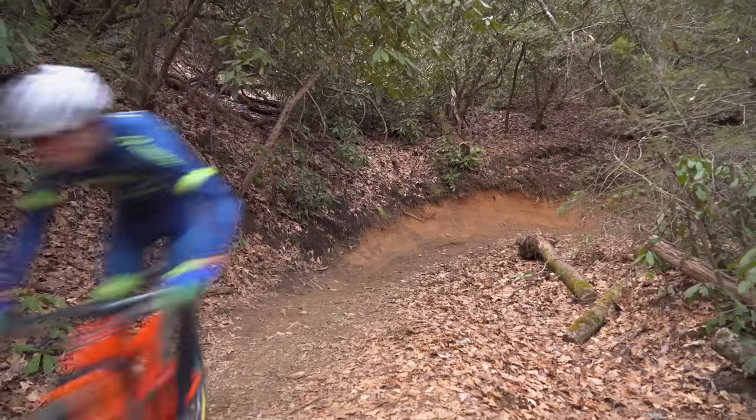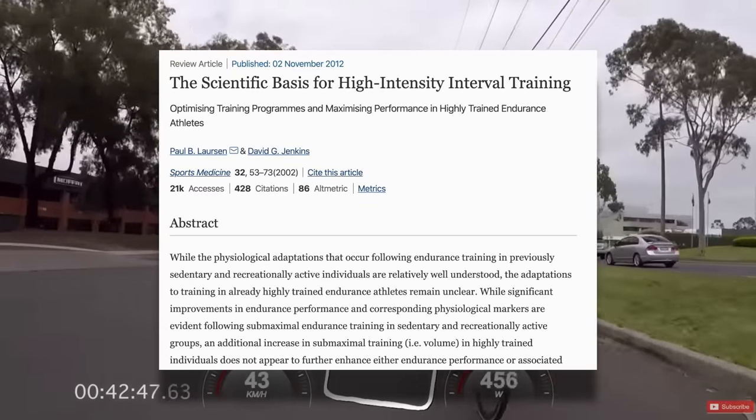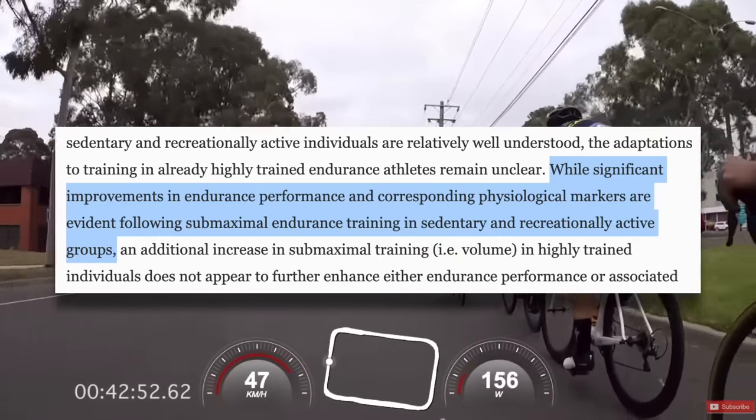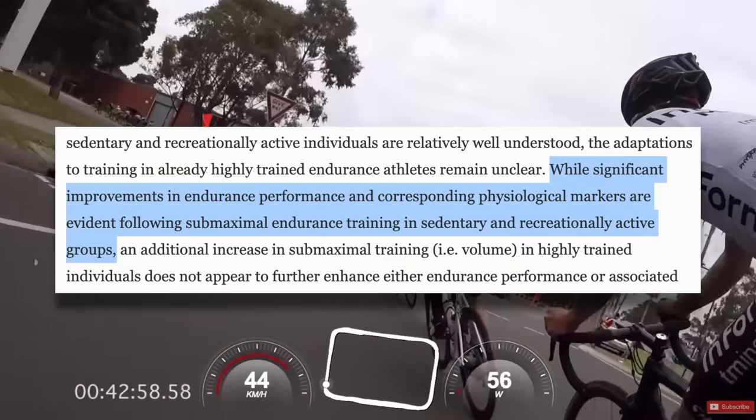While there are times of the year where training should be fairly unstructured, like the off season, or other times of the year where you should focus mainly on high volume zone two work, when racing is around the corner, or you just want to take your fitness to the next level, high intensity intervals become important, and the more well-trained you are, the more important they become. This review article on the scientific basis for high intensity interval training stated that significant improvements in endurance performance and corresponding physiological markers are evident following submaximal endurance training in sedentary and recreationally active groups — everyone from your average couch potato to your weekend warrior.